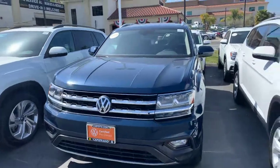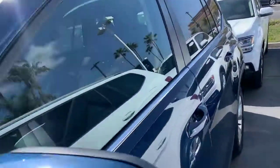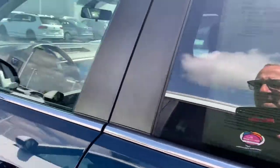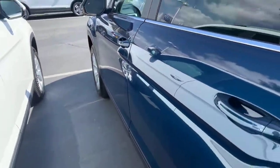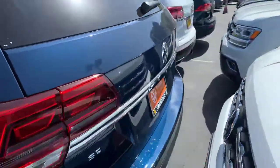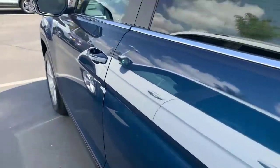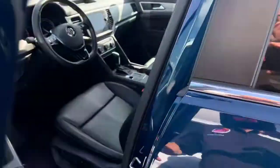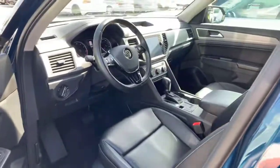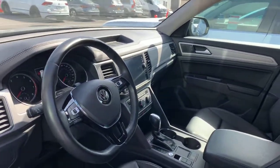This is a 2018 Tourmaline Blue SE model, so it's keyless entry, push button start and stop. You've got lots of really nice features — Apple CarPlay and Android Auto comes standard in the car.